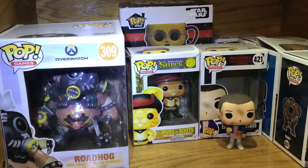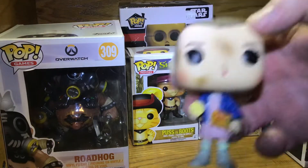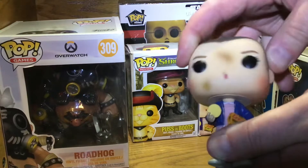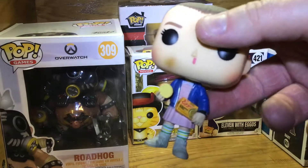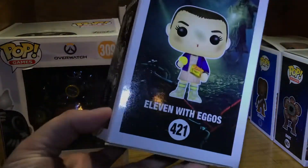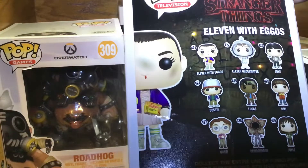I'm going to start off with Eleven, which probably just got thrown away. She's got a hair — if you watch the show, she has a telekinesis power and when she uses it she bleeds from her nose. She likes Eggos. Here's her Stranger Things box and she's number 420 of the television type, Eleven in her water suit.